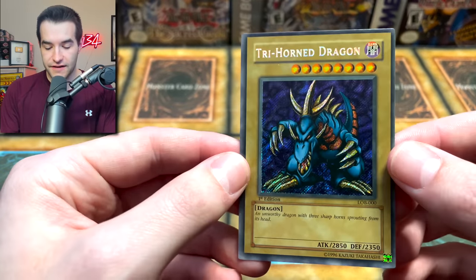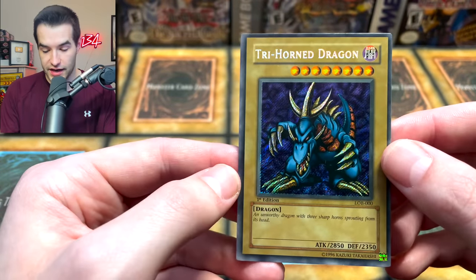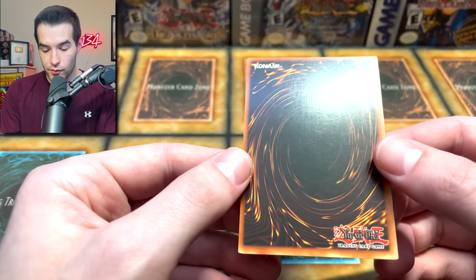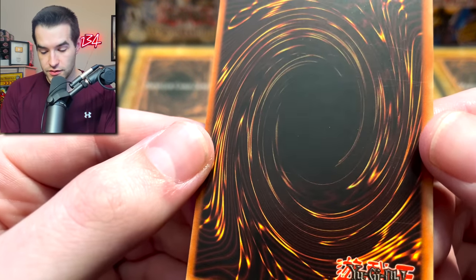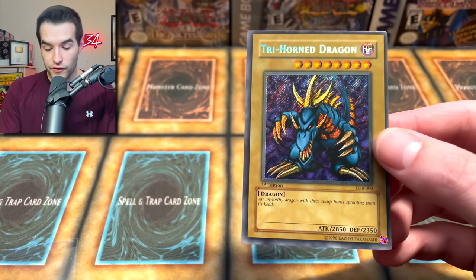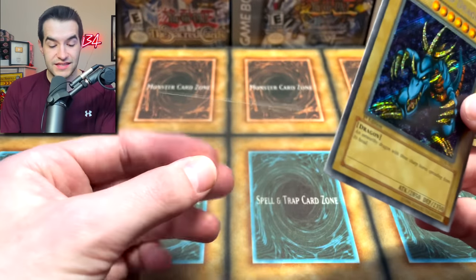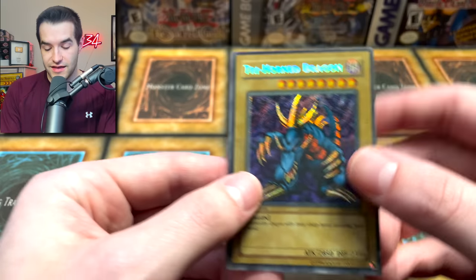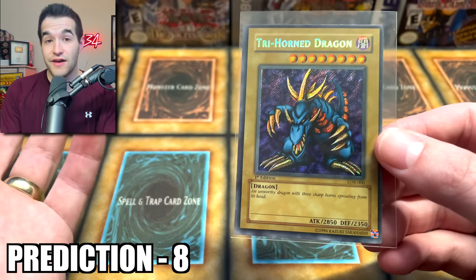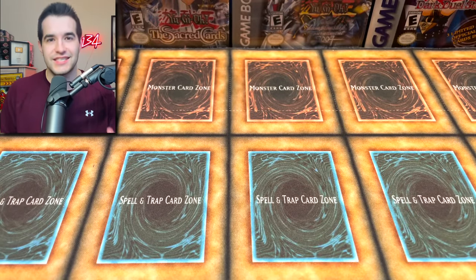The final card we have is a first edition Trihorn Dragon from Legend of Blue Eyes. I haven't submitted this before because of the centering — it's really, really bad. It's probably going to get a rough centering grade. Surface looks absolutely incredible. The back looks pretty good. This was definitely not a PSA 10 candidate, which is why I didn't send it in. The centering is going to get killed. I think this would get like an 8 at PSA. I'll go with a guess of an 8 — they can do 0.5s, so we'll see.